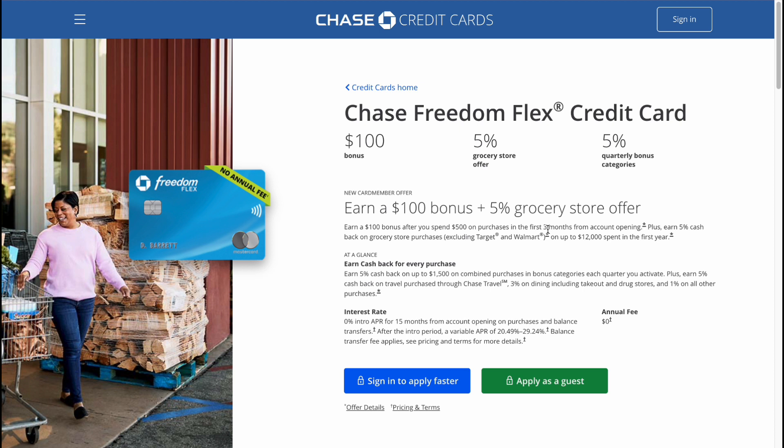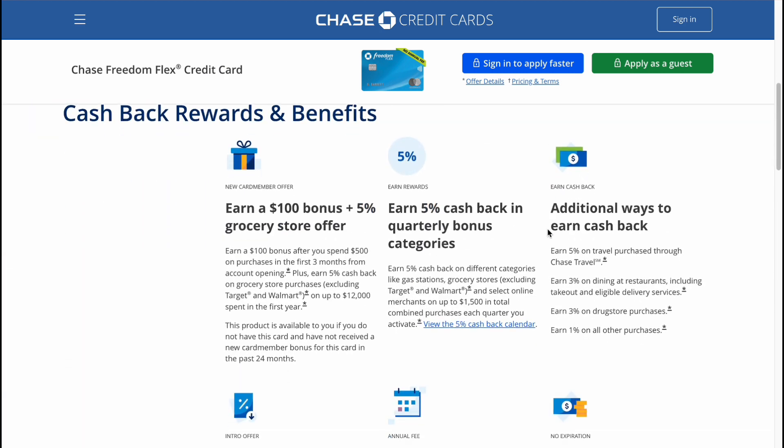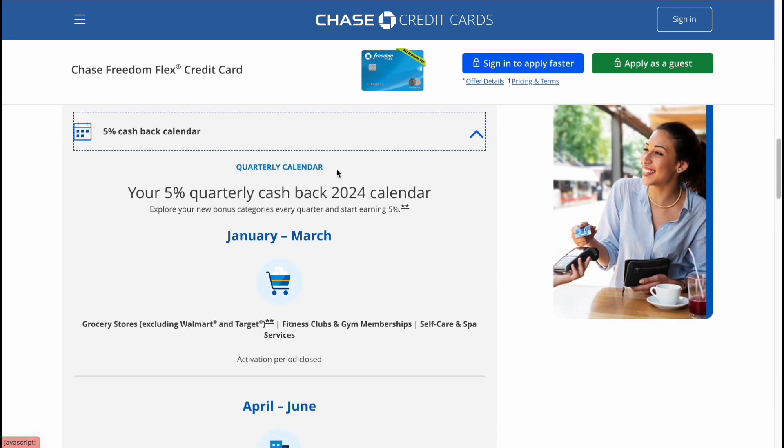For everyday use, the Freedom Flex is quite good. Firstly, you can earn cashback which is pretty high — 5% cashback on grocery stores. And you can also get a $100 bonus, which is pretty cool.